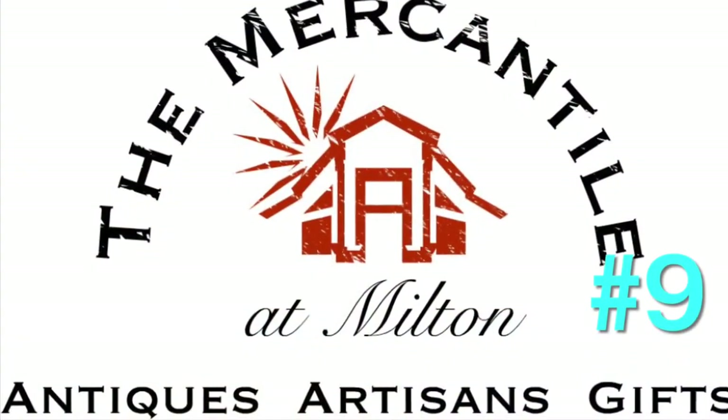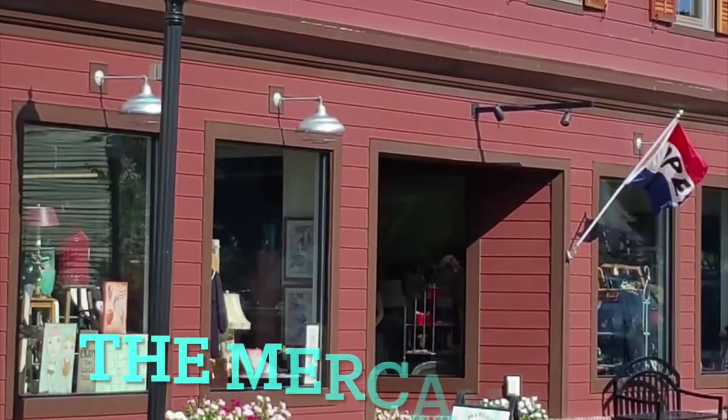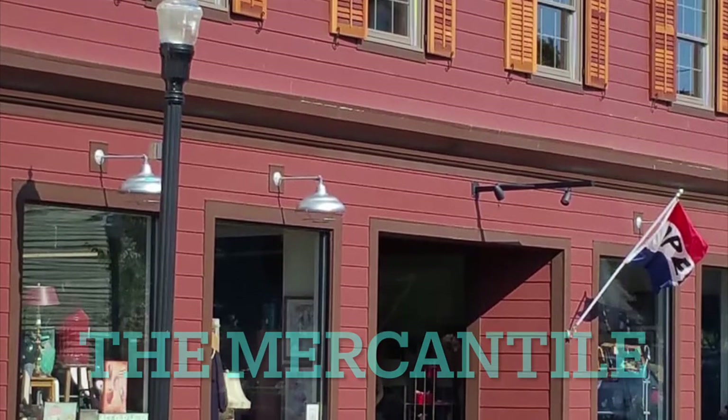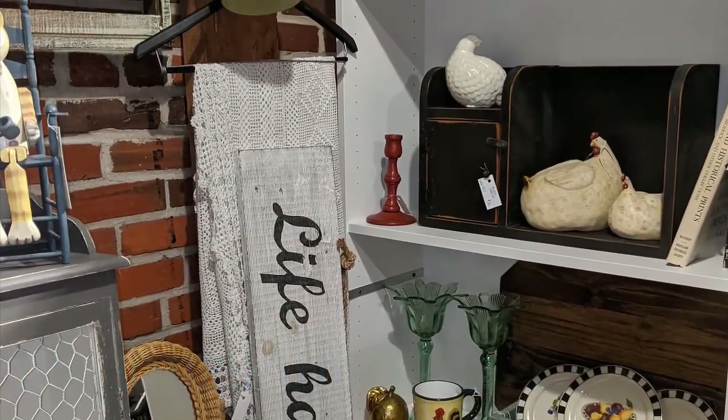Number nine is the Mercantile in the historic downtown district. This is a great place to find antiques and special finds. There are many vendors offering different things, so there's always something new to discover.